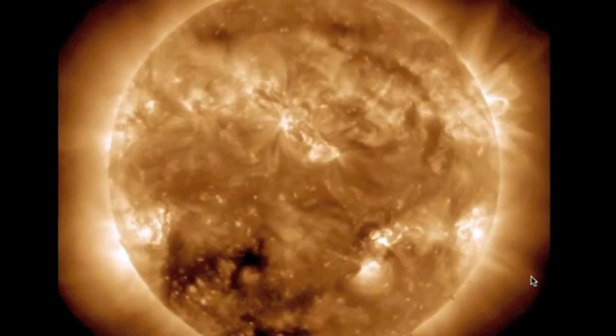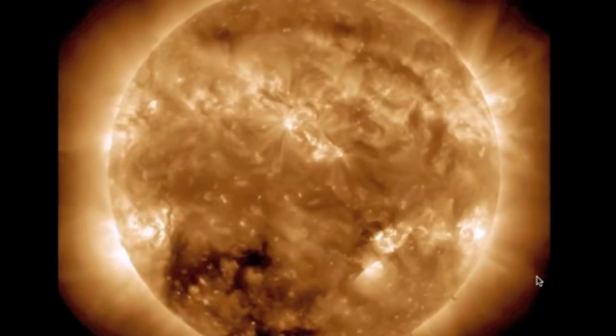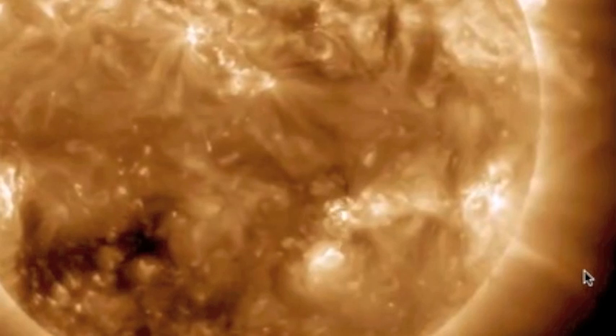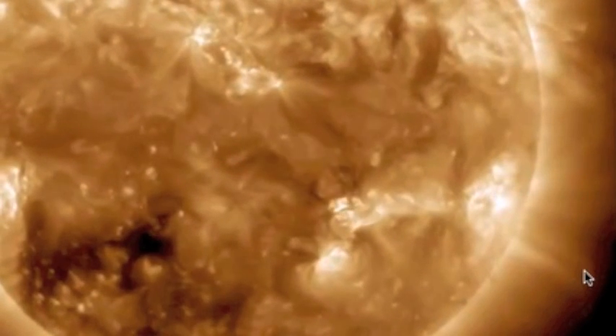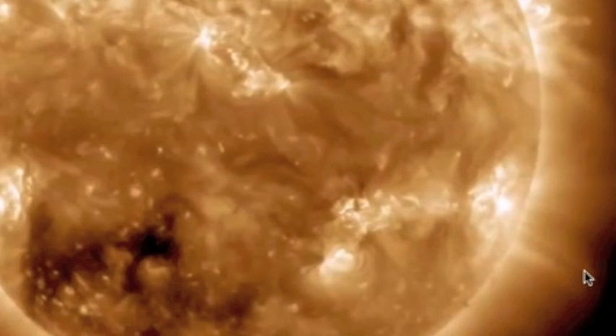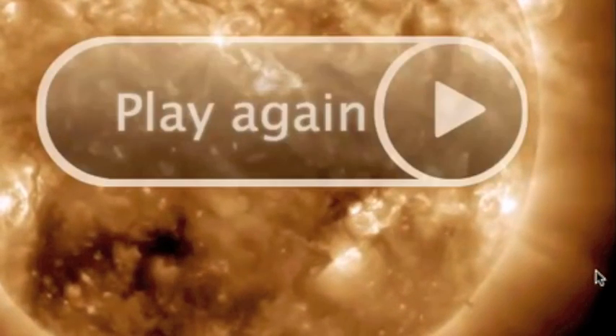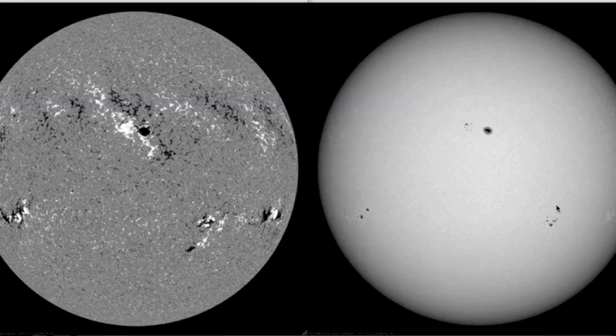Right here you can see the M4 solar flare, and there was an ejection associated with that. Let's count them out: there's one, you can see some ejecta right here — these are probably picked up by either the coronal mass ejection associated with the M4 event or the one right after it. So we have a total of five coming at the Earth.